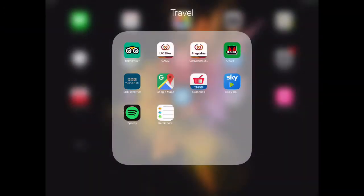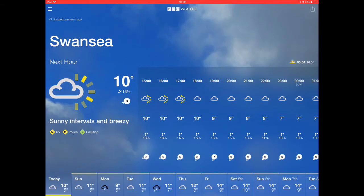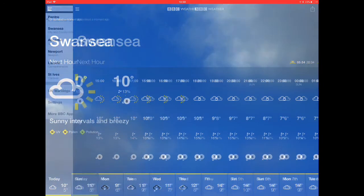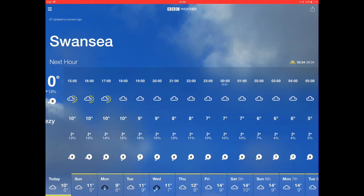Next we've got the BBC Weather app. This may sound like obvious advice, but when it comes to planning a trip, it's important to know what to take with you — whether you're taking your sun cream or your wet weather gear. And in all honesty, from experience with the balmy British weather, you'll probably end up taking both.